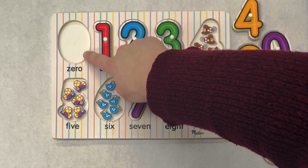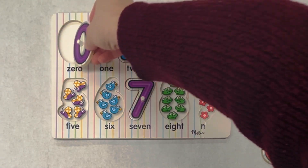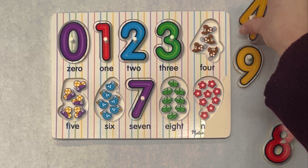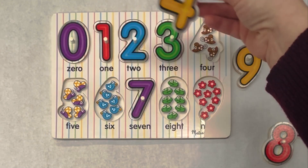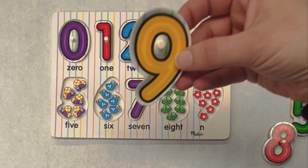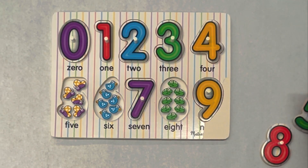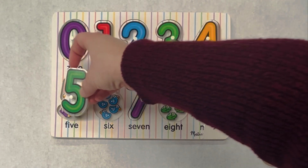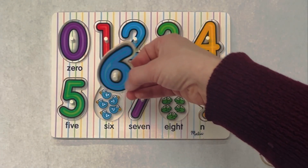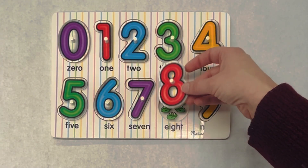Do you remember this one with nothing? That's right, zero. This is the number zero. And after three comes four. This is the number four. It goes right here. This is the number nine. It goes right here. This is the number five. It goes right here. This is the number six. It goes right here. This is the number eight. It goes here.